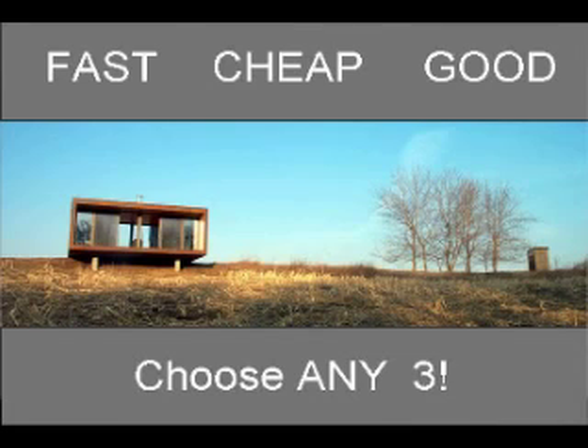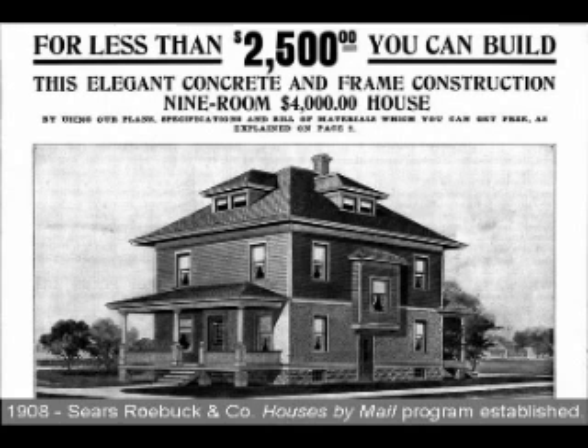In 1908, Sears came out with a home that you basically ordered from a catalog — it shows up via a railroad car, and you and your neighbors put it together. This ran about four grand, which is just under what the average home cost at the time.